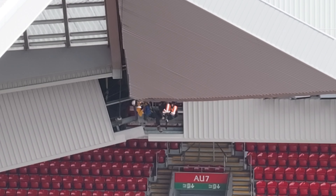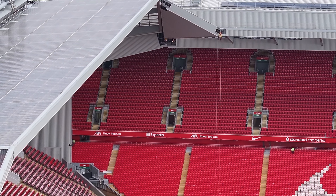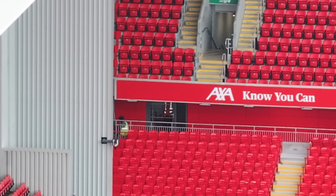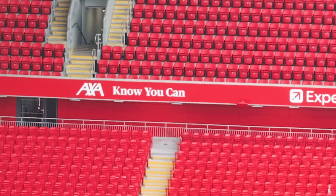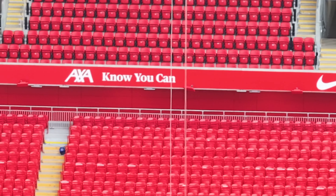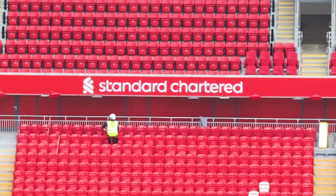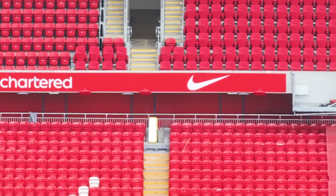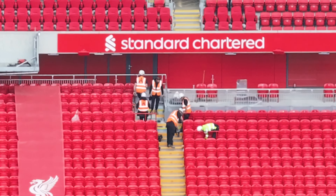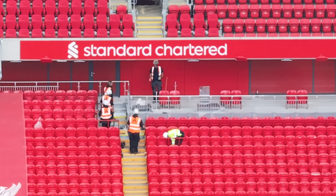Workers are on harnesses. From this angle we get a better look at the middle section — the guys working in the corner — and just follow it across. You have a doorway there, guys on this section, another doorway there, and some seats behind there — must be maybe corporate seats.